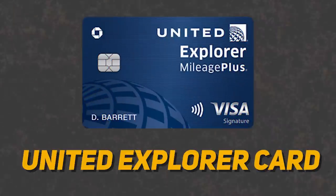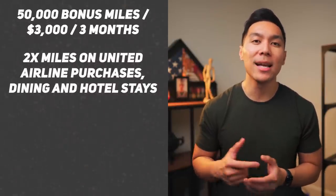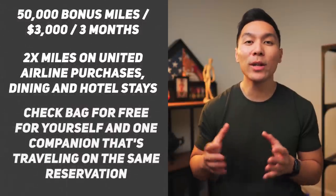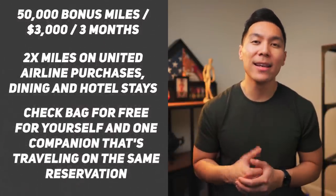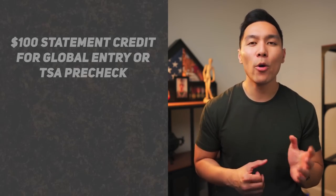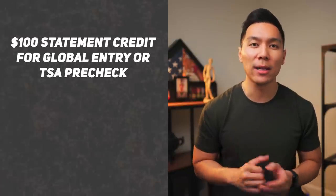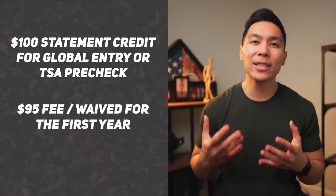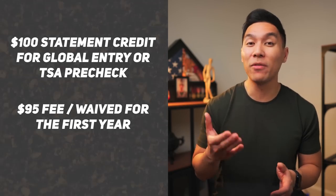The next airline card that I would recommend would be the United Explorer card. Currently, you can earn 50,000 bonus miles after spending $3,000 within the first three months. Some other perks include 2x miles on United Airlines purchases, dining, and hotel stays. You also get your first checked bag for free for yourself and one companion traveling on the same reservation. You also get a $100 statement credit for Global Entry or TSA Pre-Check. The annual fee is typically $95, but currently it is waived for the first year.